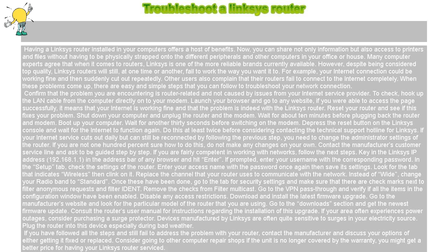If you are fairly competent in working with networks, follow the next steps. Key in the Linksys IP address, 192.168.1.1, in the address bar of any browser and hit Enter. If prompted, enter your username with the corresponding password. In the Setup tab, check the settings of the router. Enter your access name with the password once again, then save its settings.